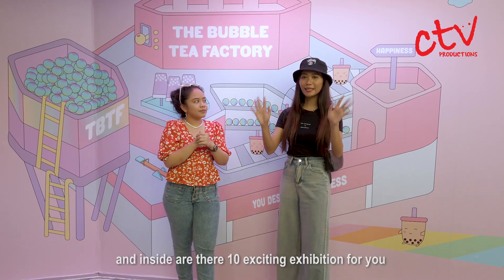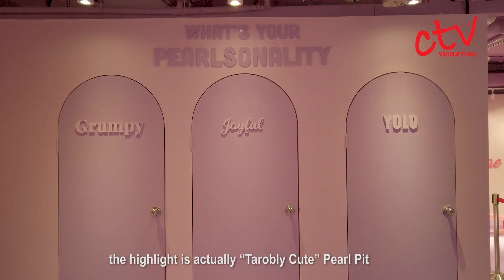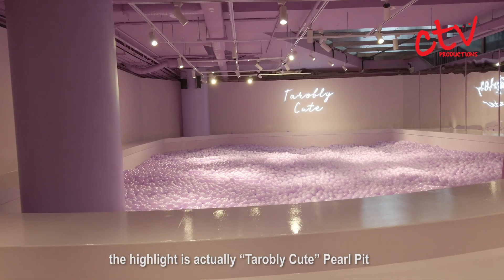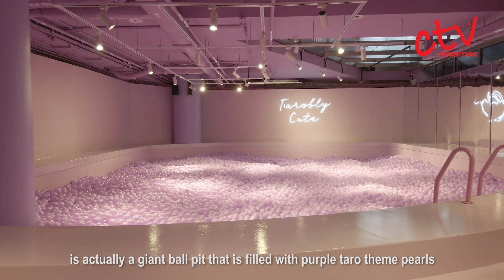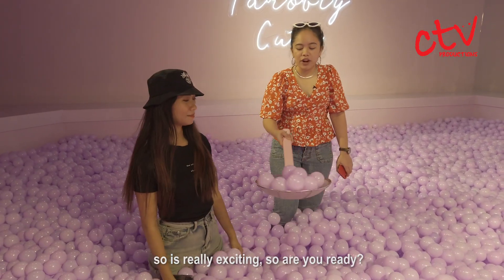Inside, there are 10 exciting exhibitions for you to enter the bubble tea land of your dreams. The highlight is actually a taro — terribly cute — pearl pit. And it's actually a giant ball pit filled with purple taro themed pearls. So it's really exciting.